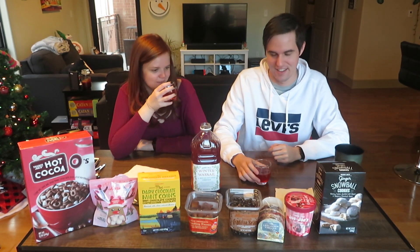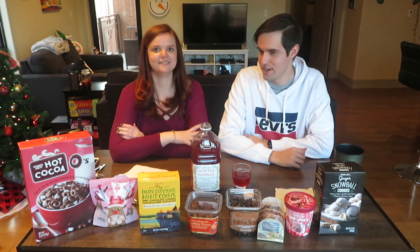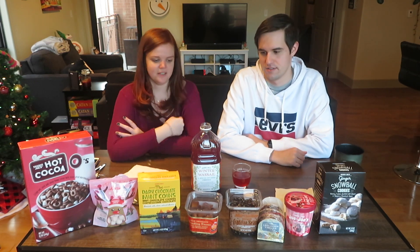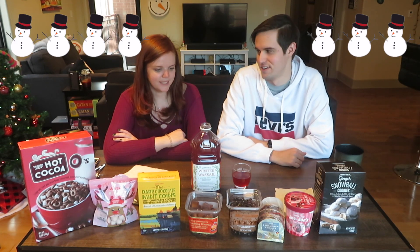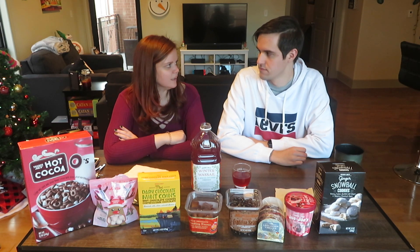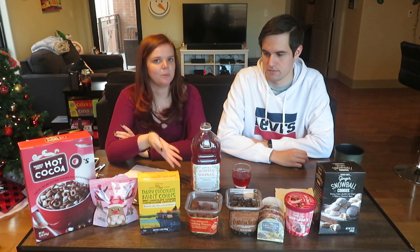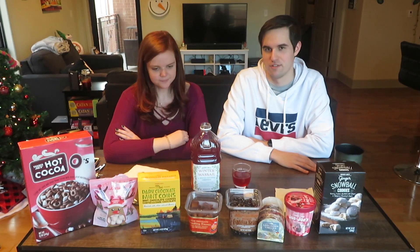Three, two, one — three, four. Not bad, not good. It's different, which is why I gave it a four versus a three. We probably won't finish this whole jug, but maybe we'll bring it somewhere or try it as a mixer.